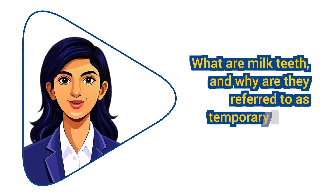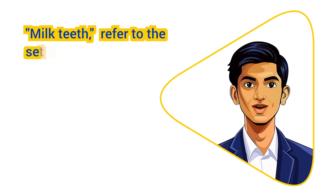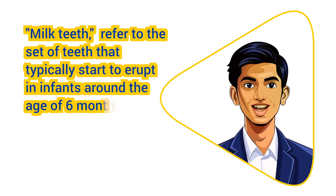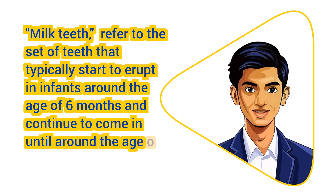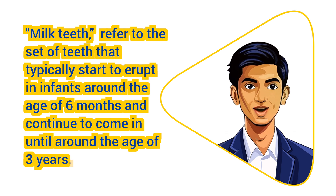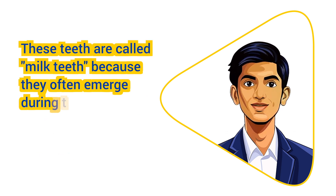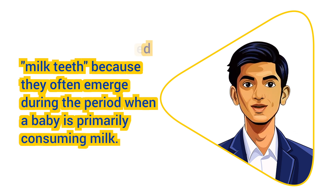What are milk teeth and why are they referred to as temporary teeth? Milk teeth, also known as baby teeth or primary teeth, refer to the set of teeth that typically start to erupt in infants around the age of 6 months and continue to come in until around the age of 3 years. These teeth are called milk teeth because they often emerge during the period when a baby is primarily consuming milk.